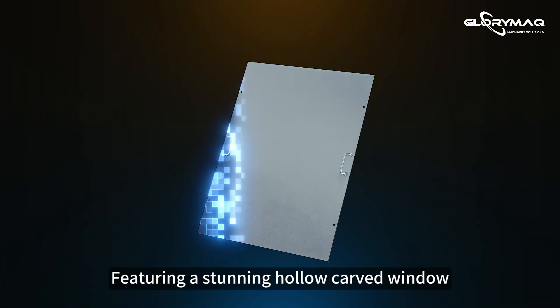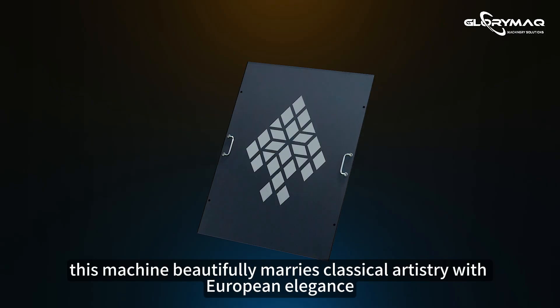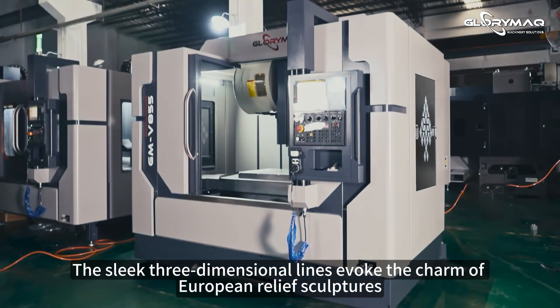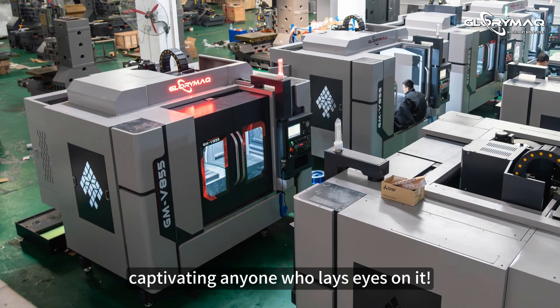Featuring a stunning hollow carved window, this machine beautifully marries classical artistry with European elegance, elevating your workspace with style. The sleek, 3-dimensional lines evoke the charm of European relief sculptures, captivating anyone who lays eyes on it.